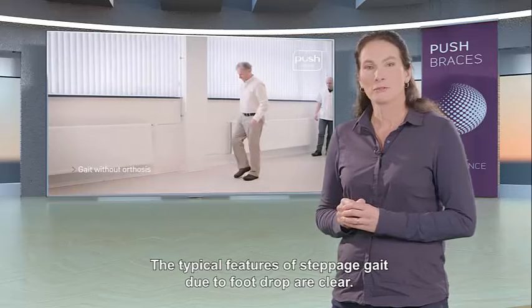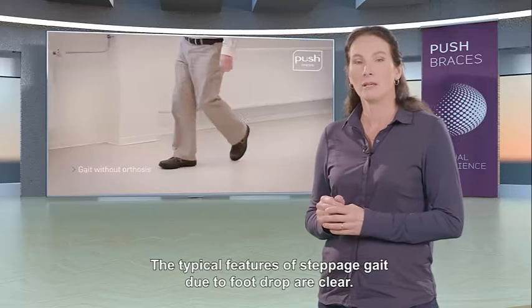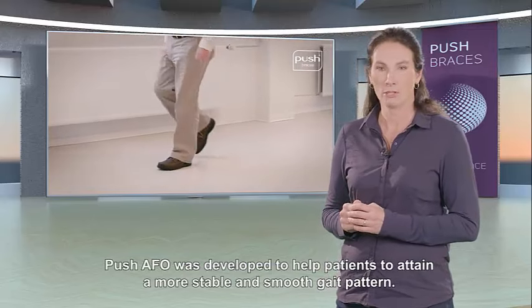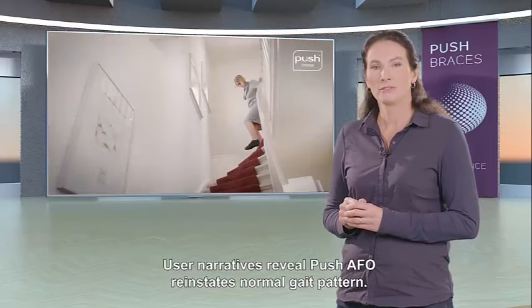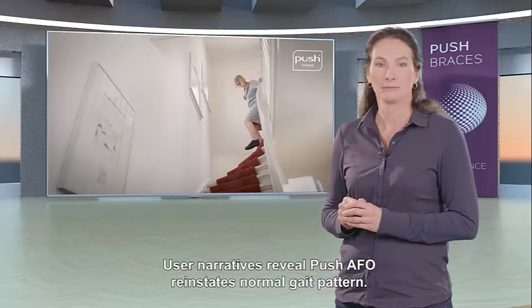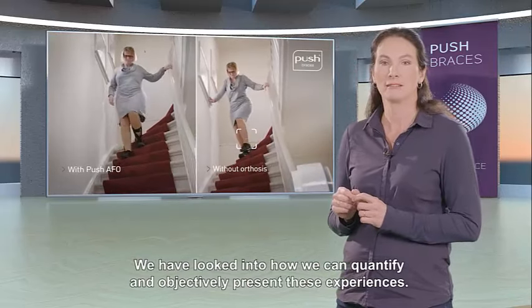The typical features of steppage gait due to foot drop are clear. Push AFO was developed to help patients attain a more stable and smooth gait pattern. User narratives reveal Push AFO reinstates a normal gait pattern, and we have looked into how we can quantify and objectively present this experience.